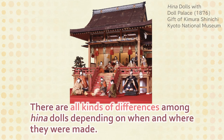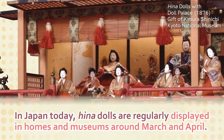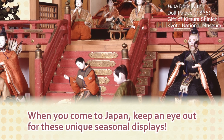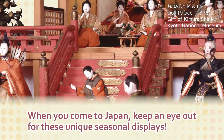There are all kinds of differences among Hina dolls depending on when and where they were made. In Japan today, Hina dolls are regularly displayed in homes and museums around March and April. When you come to Japan, keep an eye out for these unique seasonal displays.